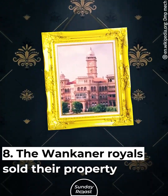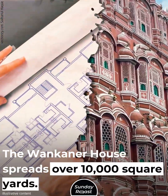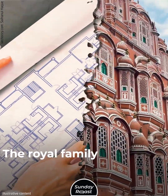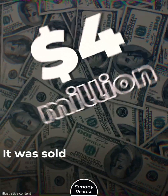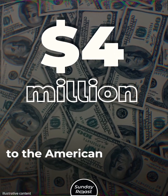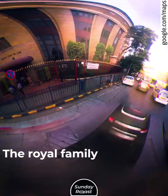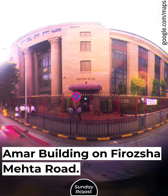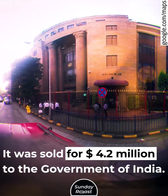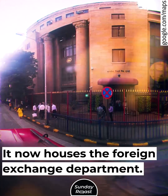The One Conner Royals sold their property to the government. Their house spread over 10,000 square yards, and the royal family couldn't maintain such a large property. It was sold for $4 million to the American government and became the American consulate. The royal family also owned a building on Feras Shemeta Road, sold for $4.2 million to the government of India, which now houses the foreign exchange department.